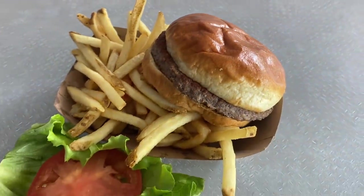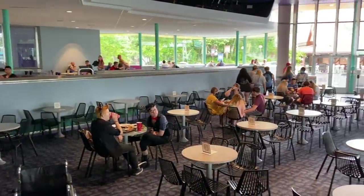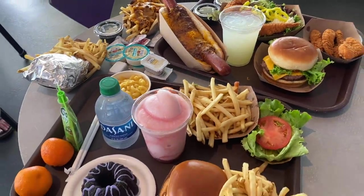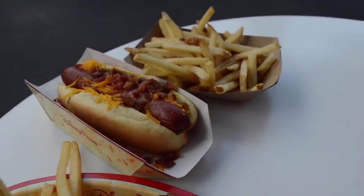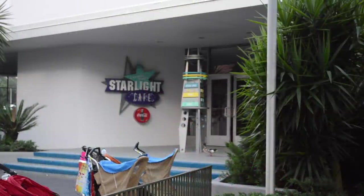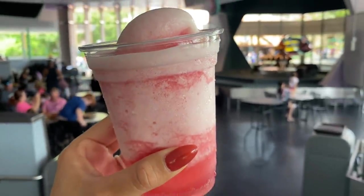Pros: great for picky eaters, seasonal items can be really fun, and of course Sunny Eclipse. Cons: chaotic atmosphere, loud, a little stressful, not the best plant-based selection, and the food is pretty average. I'm giving Cosmic Ray's 7 out of 10, though Bria thinks 6 out of 10 — most viewers will probably fall at around 6.5 out of 10.